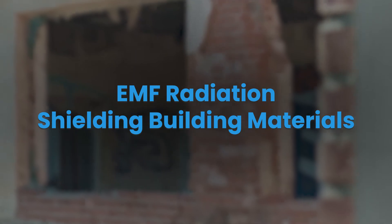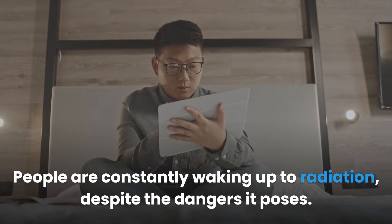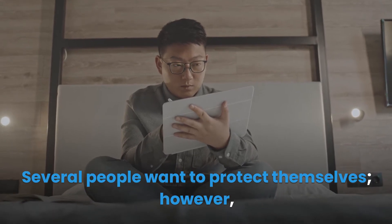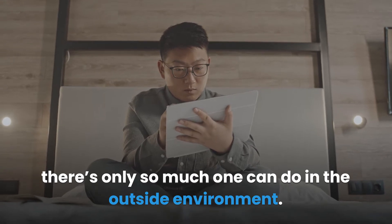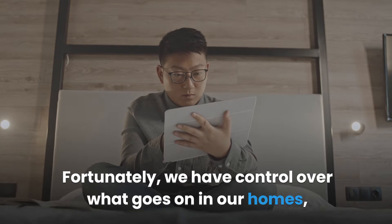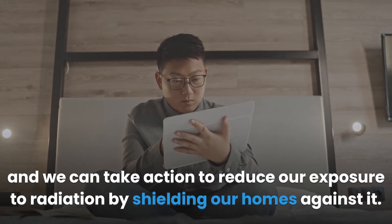EMF radiation shielding building materials: People are constantly waking up to radiation despite the dangers it poses. Several people want to protect themselves; however, there's only so much one can do in the outside environment. Fortunately, we have control over what goes on in our homes and we can take action to reduce our exposure to radiation by shielding our homes against it.